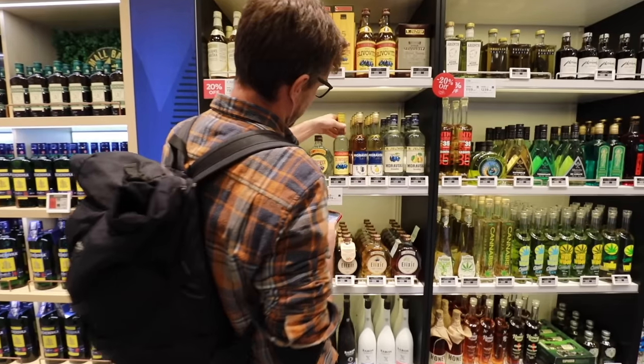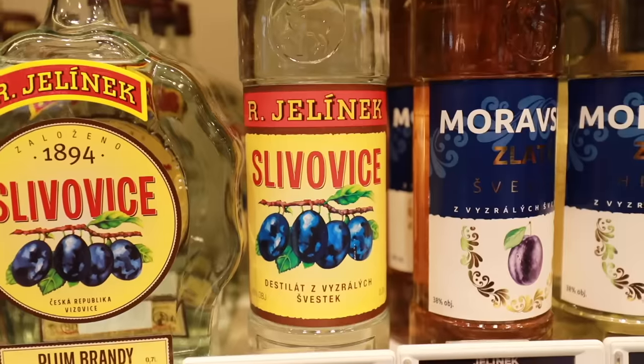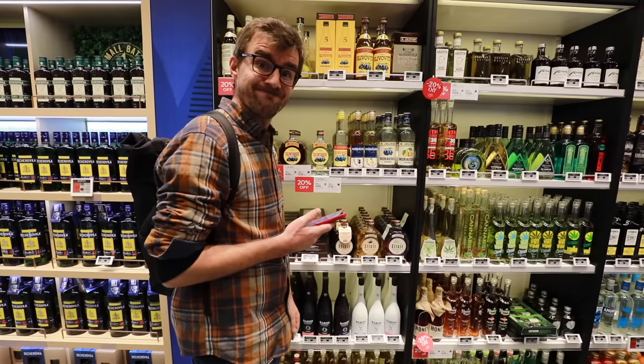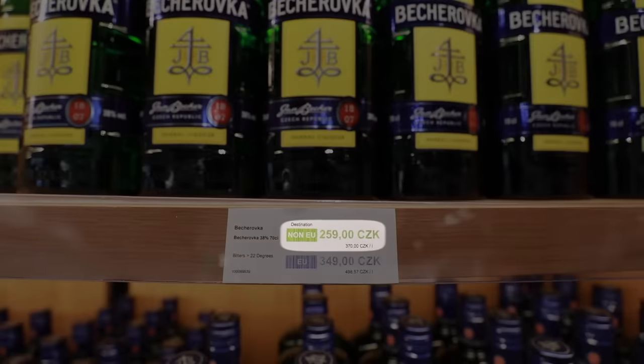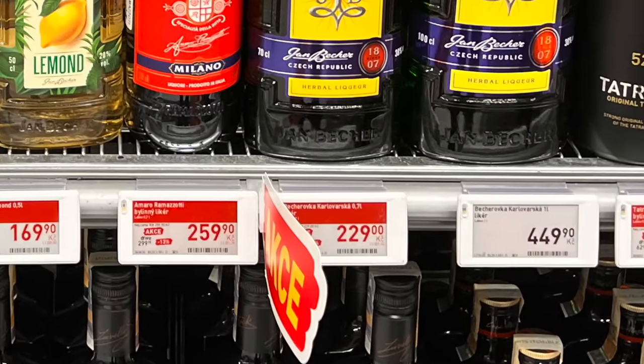A gentleman here just bought the Czech slivovitz, and the price duty-free is $3.69, and the normal price is $2.59. The typical Czech liquor costs $2.59 duty-free without tax. With tax, it's $2.29.